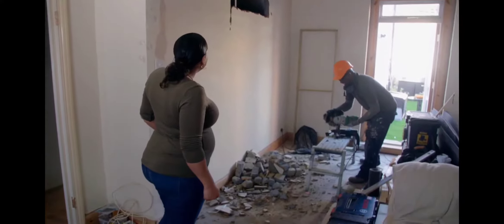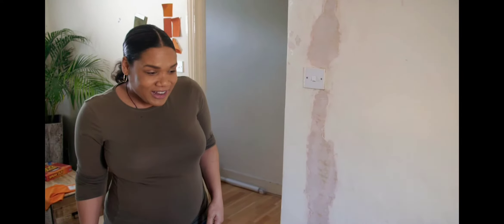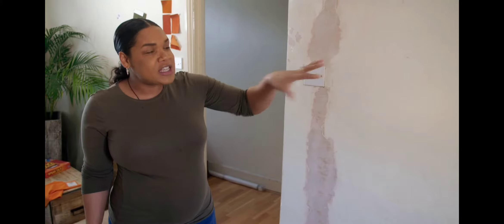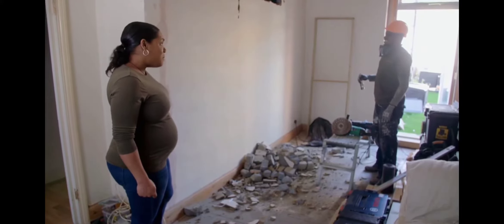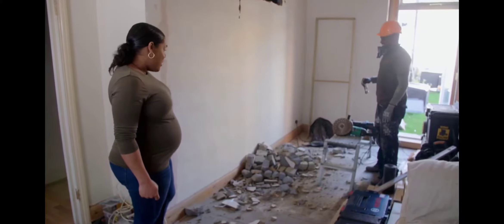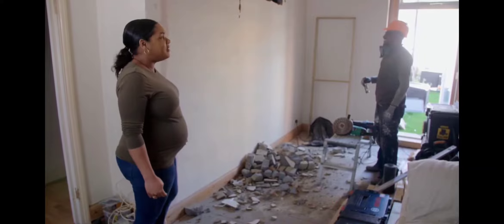Oh my gosh. Wow. I can't believe she's going through with it. I actually can't. I remember this room being two rooms and the doorway being over this way, but I think it's gonna look so different. I am worried about the amount of dirt and dust. Mum's been a bit of a clean freak over the years, so she's gonna come in and go, oh no. But it'll be worth it.